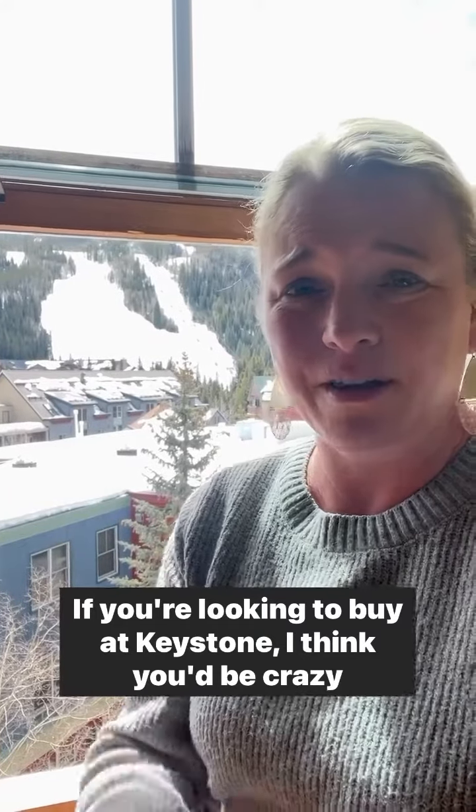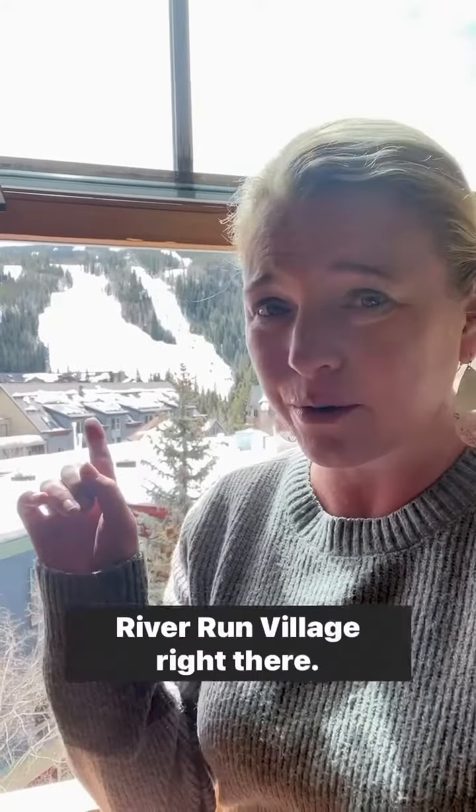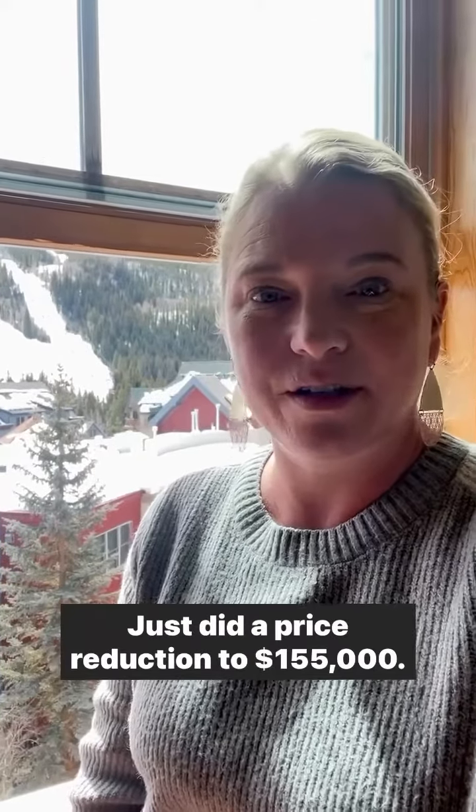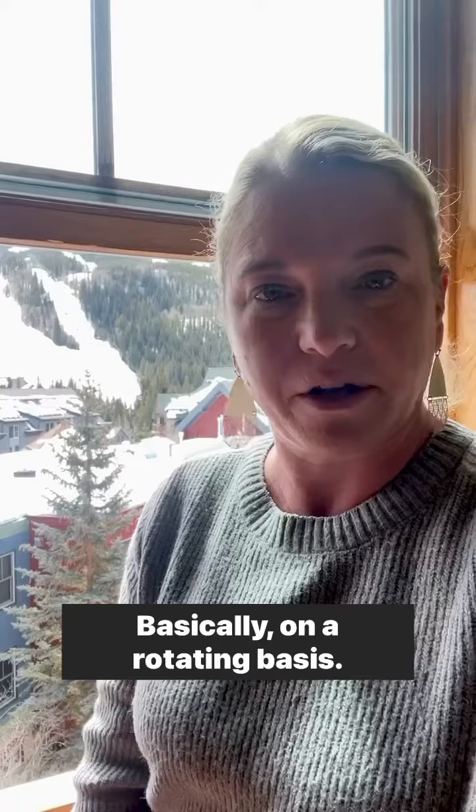If you're looking to buy at Keystone, I think you'd be crazy not to want this view. Riverrun Village right there. One bedroom, 25% ownership. Just did a price reduction to $155,000. One week a month basically on a rotating basis. 565 square feet.